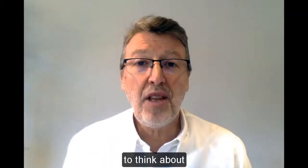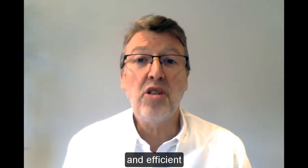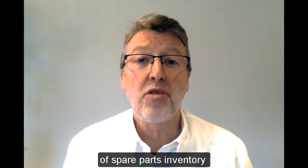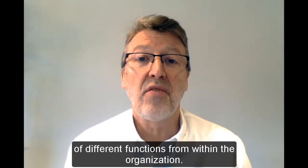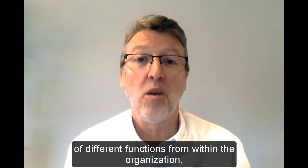Hi, my name is Philip Slater and for the next couple of minutes, I'd just like to give you something to think about. The effective and efficient management of spare parts inventory relies on the input from people from a whole range of different functions from within the organisation.